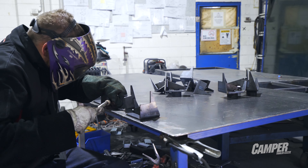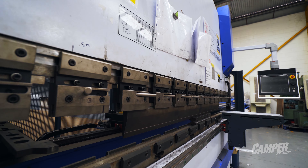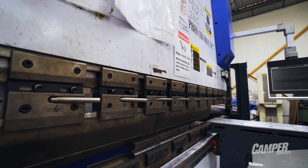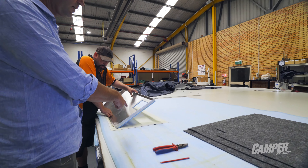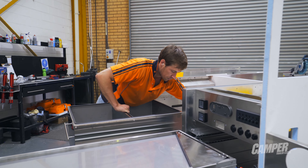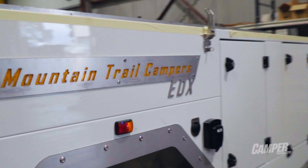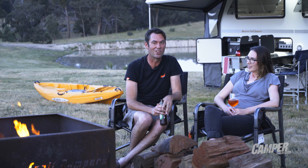By the time we developed the EDX hard floor and bought all the machinery to build the first one, we'd already invested $500,000 into that project. It was a really big, nervous project. The only three people that knew about that model were myself, Heidi, and our mechanical engineer. The three of us got together and built the first EDX on our own in the factory after hours until 2–3 a.m. every morning. We had it built in about four weeks and we launched it at the Adelaide show in 2013. It was a really exciting time.